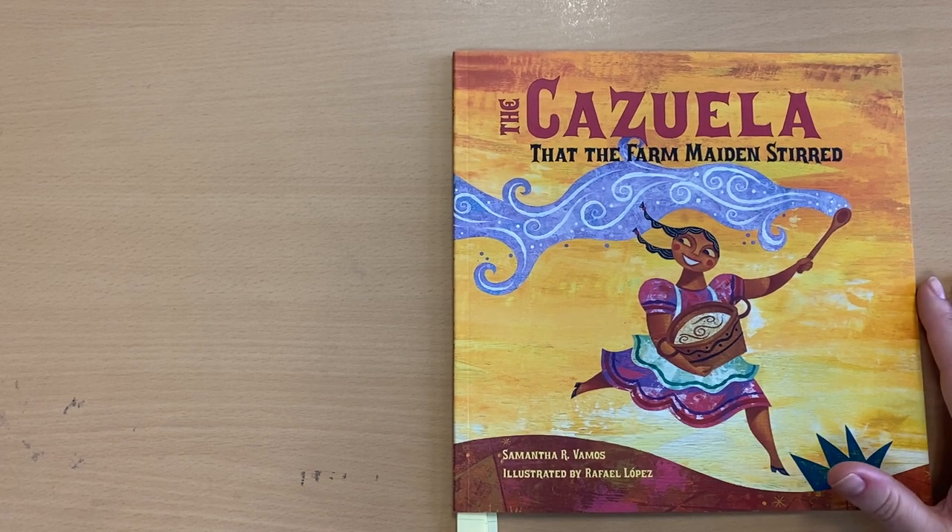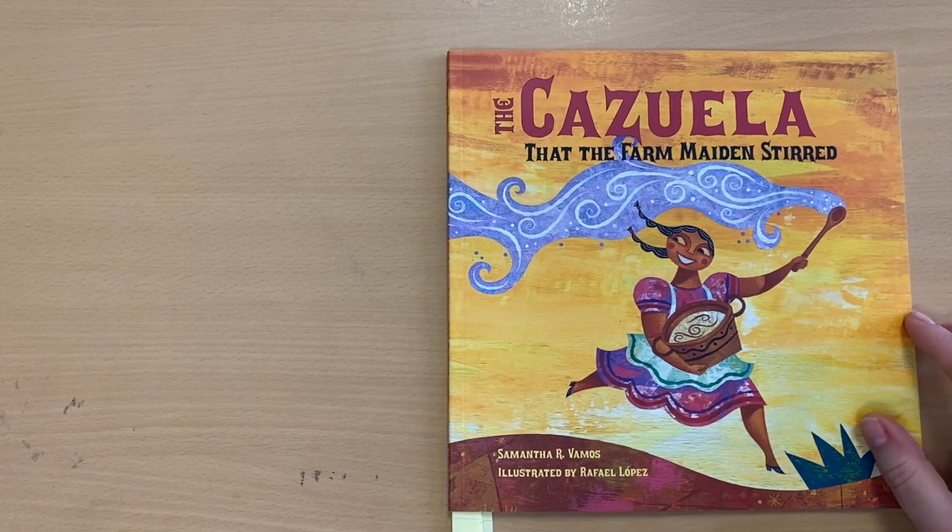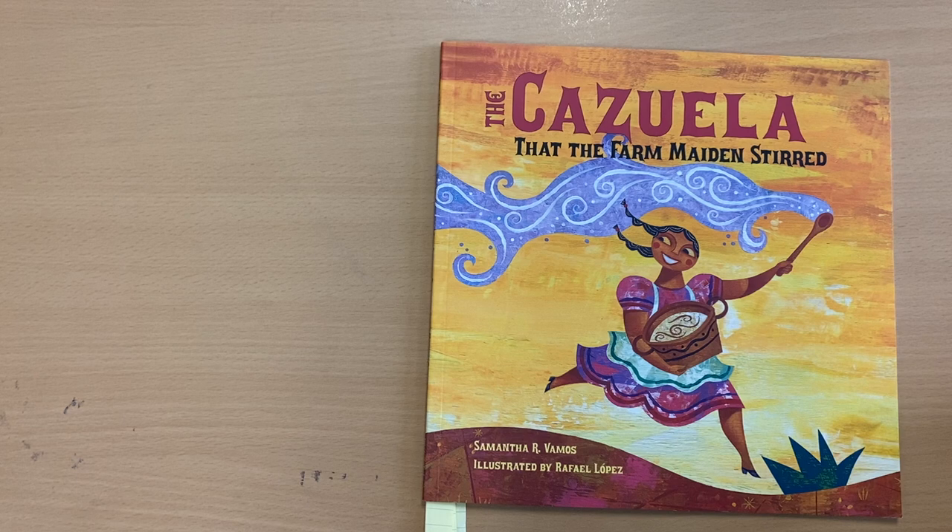Let's look at the cover of the story, The Cazuela That the Farm Maidens Stirred, to see if we can get some ideas about the story. Let's put on our thinking caps. What do you think the story may be about? Go ahead and tell me or your learning coach at home.